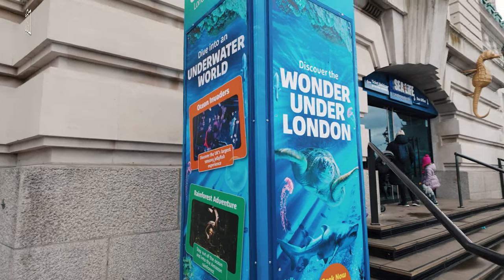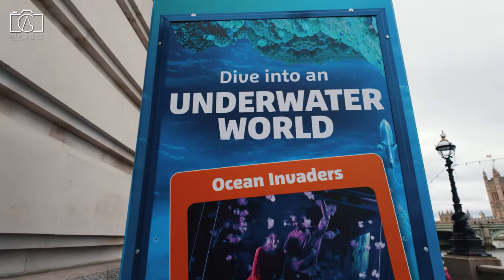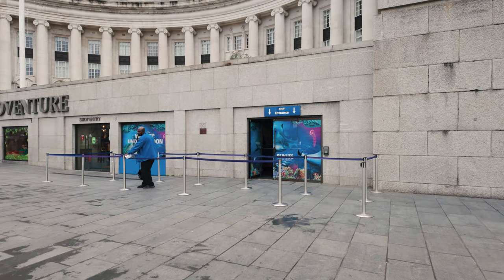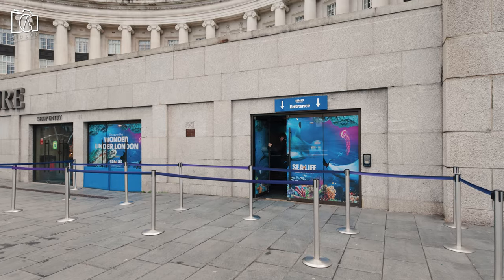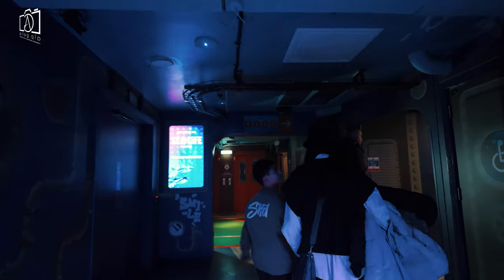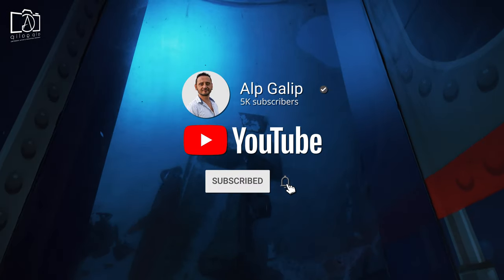Hey everyone, welcome back to our channel! Today we're diving into an aquatic adventure at the Sea Life London Aquarium, a hidden treasure in the heart of the city. Get ready to be amazed by the colorful marine life, from graceful rays to majestic sharks, as we take you through this underwater journey. Don't forget to hit that subscribe button and join us on this incredible exploration!